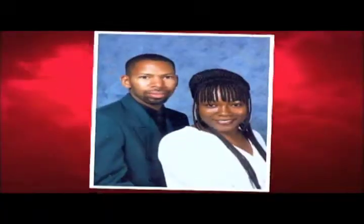Meet Darryl, a true all-American man. I work for the U.S. Postal Service. I'm married with three children.